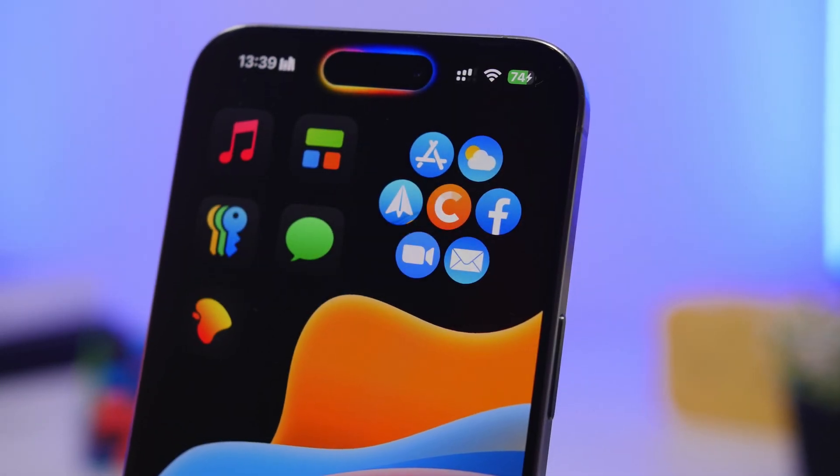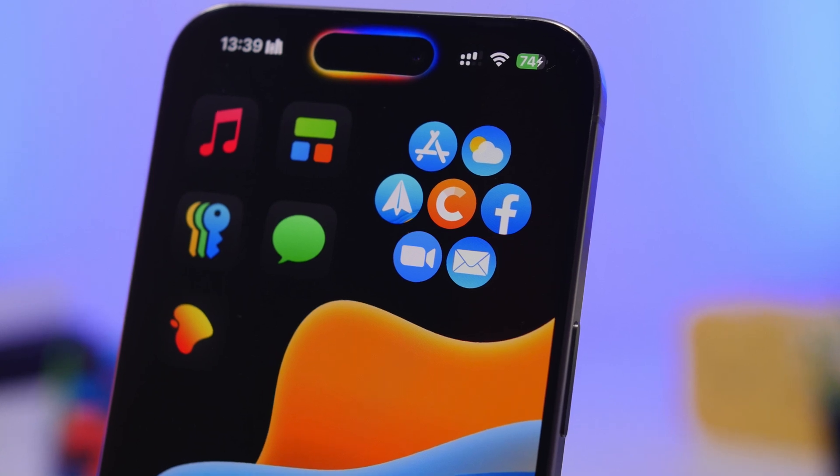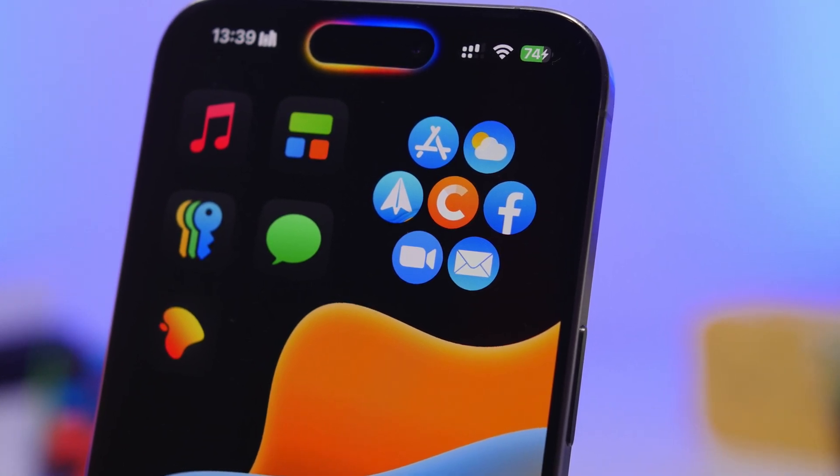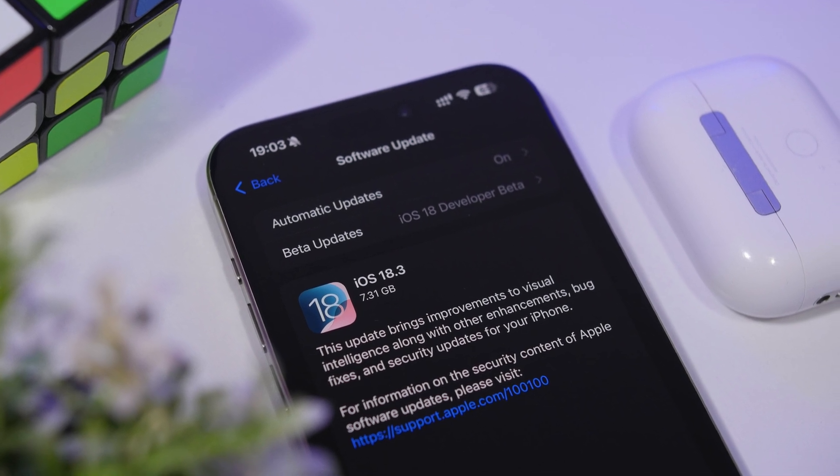Hey, what's going on everyone, this is IReviews back with another video. Today I will show you guys a few really important things that you must do on your device once you have updated your iPhone to the new iOS 18.3.